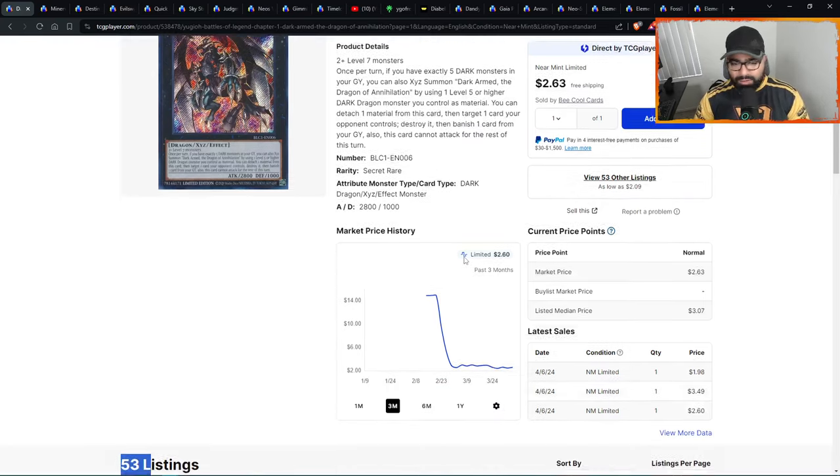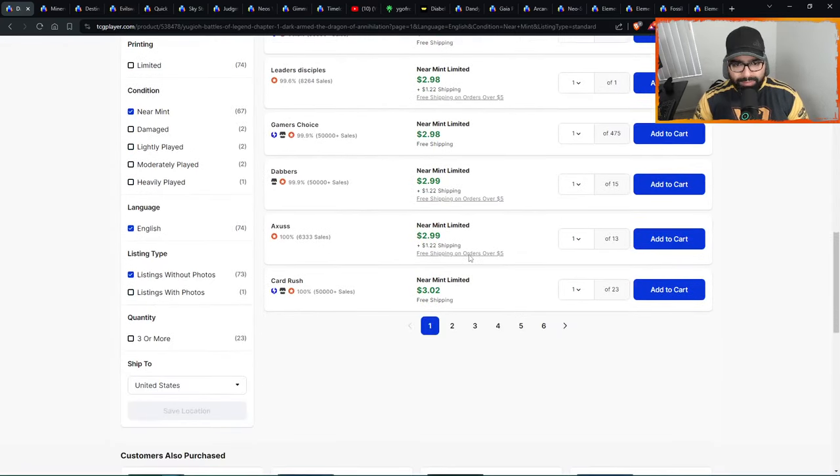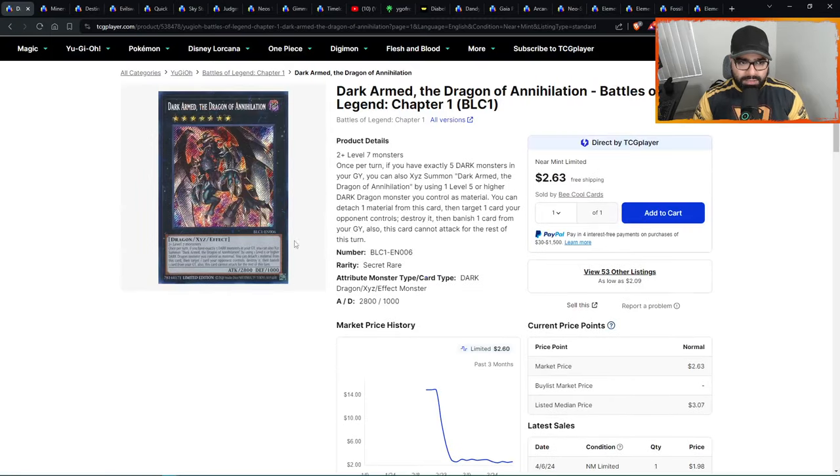Then they forget again and the card is ten dollars down the line. You don't want to be that guy. Make sure you're early and get your exposure — it doesn't matter if you're in Europe or anywhere else. All these secret rare penny stocks have great value at these prices.